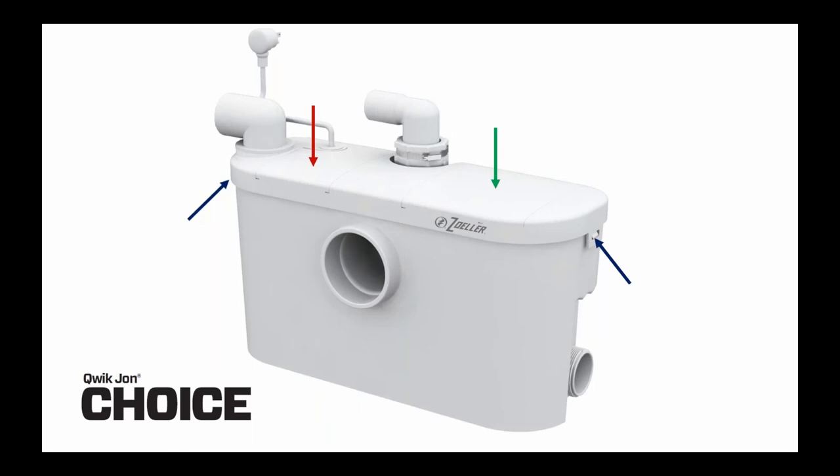The Quick John Choice has two snap-fit decorative white access covers on the top. The one on the left, designated by the red arrow, provides access to the float switch and the electrical junction box. The decorative cover on the right, designated by the green arrow, would provide access to a yellow inner cover above the cutter and strainer basket. On the left and right of the tank lid, there are two simple snaps — designated by the blue arrows — that allow the entire cover of the tank to be removed.